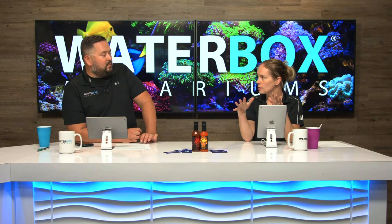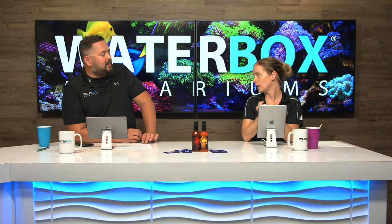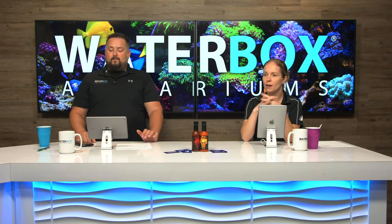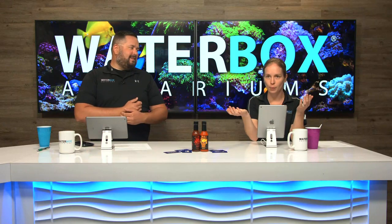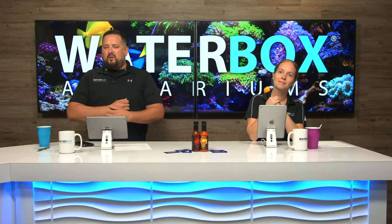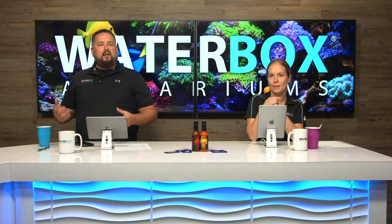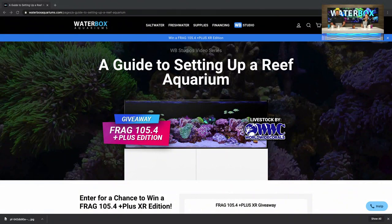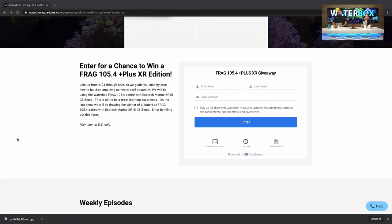We have a Worldwide Coral gift card to give away today as well. You guys have to stick around to the end to get that. Got some swag thrown in there too. The center of everything is the frag build and the frag tank giveaway. If you're new with us today, this is a 10-week series going through how to set up a reef aquarium. At the end, we're giving away a Frag 105.4 Plus XR edition — which means we're giving away the aquarium system with Ecotech Marine Lighting. We are on week eight of ten, so it is winding down soon.